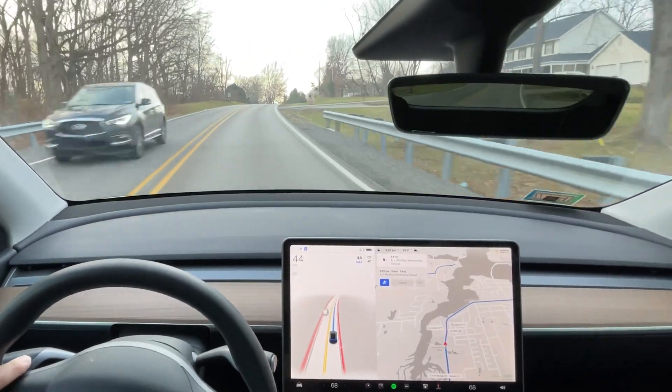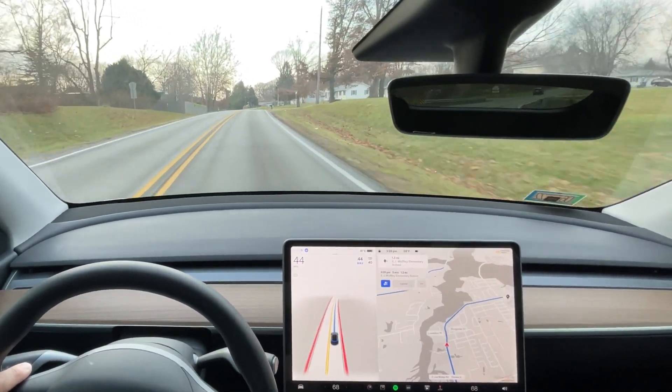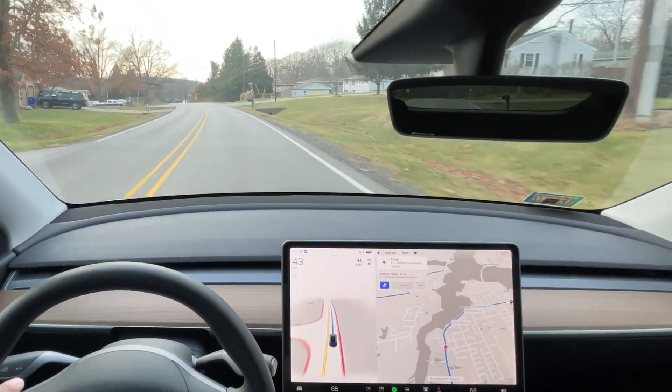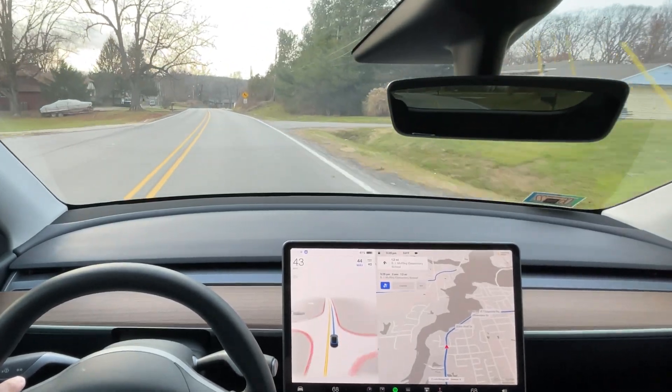I'm happy to engage with you all and answer any questions you might have. So this is the first drive — this is December 24th of 2021. We just got the holiday update both for the production release but also for the full self-driving beta testers this year. Couldn't be more excited.